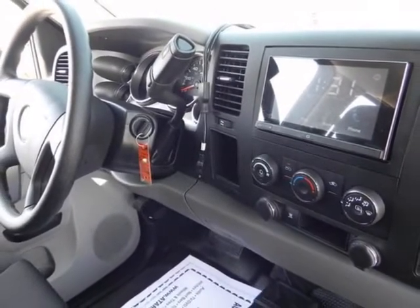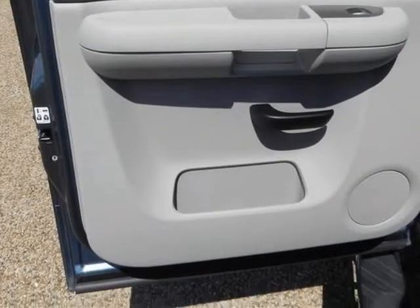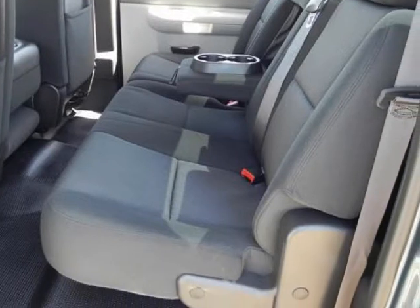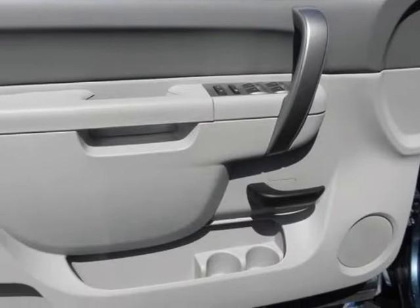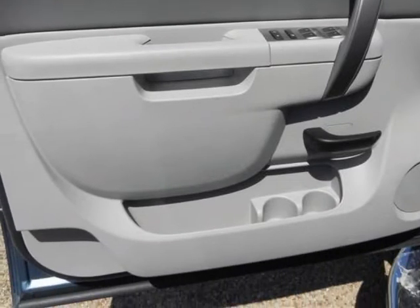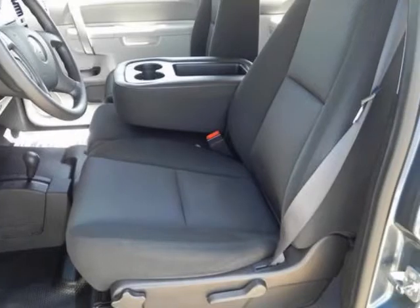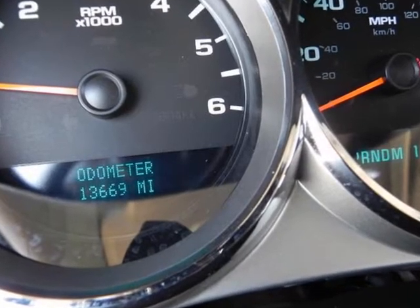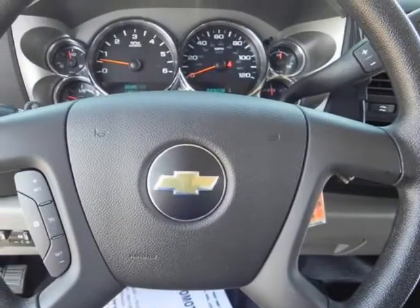Nicely equipped with airbags — frontal, driver, and right-front passenger. Always use safety belts and the correct child restraints for your child's age and size, even in vehicles equipped with airbags. In the passenger sensing system, children are safer when properly secured in a rear seat in the appropriate infant, child, or booster seat. Never place a rear-facing infant restraint in the front seat of any vehicle equipped with an active frontal airbag. See the owner's manual and child safety seat instructions for more safety information.